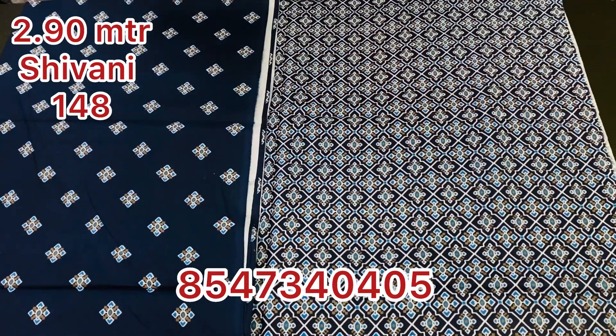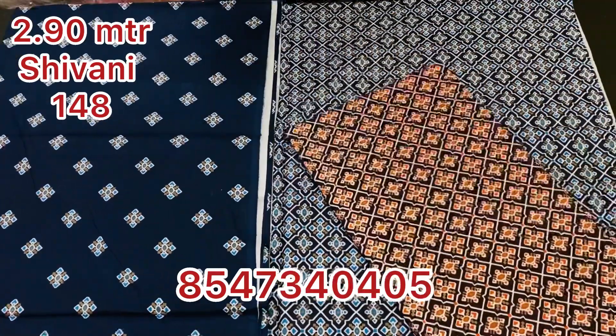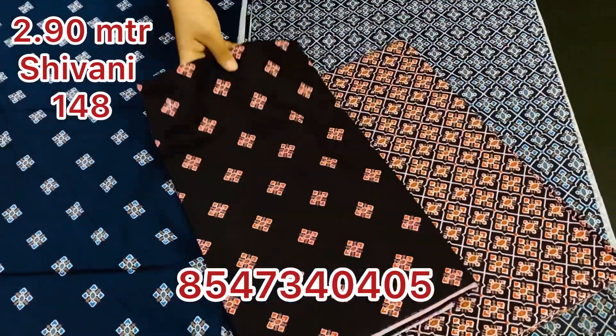Hi viewers, welcome back. Maxi material Shivaniida Collections, this is video number 148. This is the first video of Shivaniida.